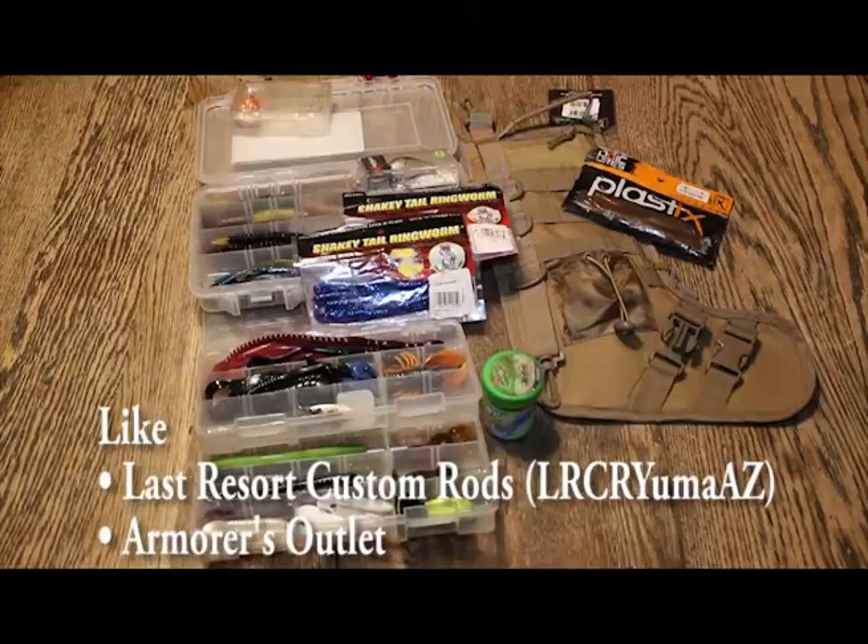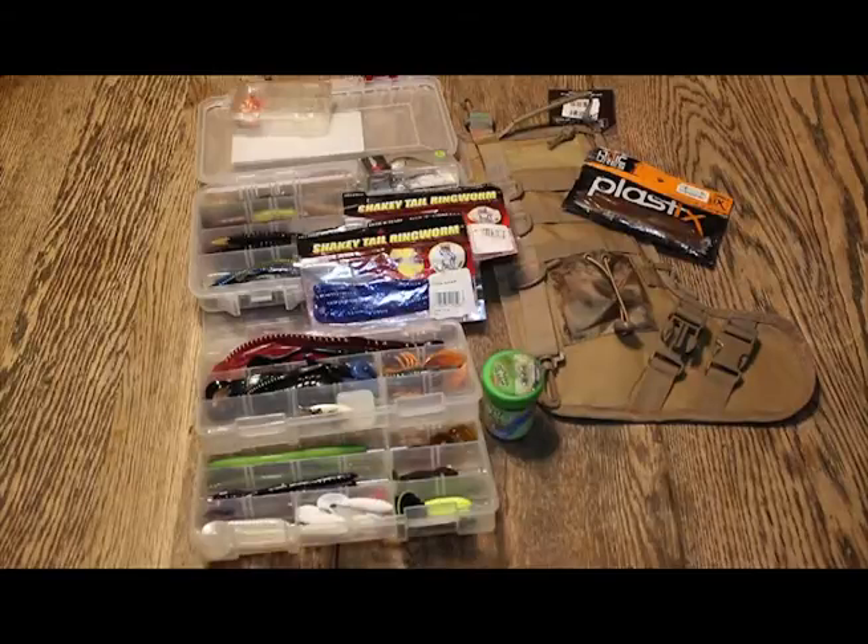Go like Armors Outlet, go like Last Resort Custom Rods, like the videos. Every like will enter you to win, so you have an option of four different ways you can enter the contest. You can go on our Facebook page and like that on Last Resort Custom Rods or Armors Outlet, or you can go on our YouTube pages and like those. We're going to give each one of those likes an individual number, and we'll come up with some sort of raffle system, or however we do it — we're gonna draw a number. That person's gonna win all of this stuff.